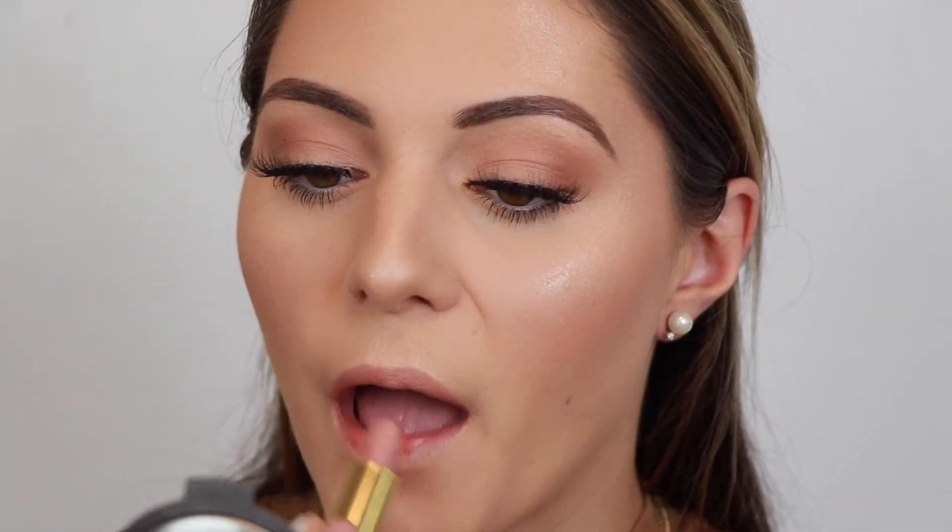So for this look, I had two lip options — one more nude and one more bold. The nude lip is the Tarte Cosmetics Color Splash Lipstick in the shade Beach Babe. This is like my go-to nude shade. I wear this all the time. It's just that pinky nude — the perfect nude shade to pair with your glasses.